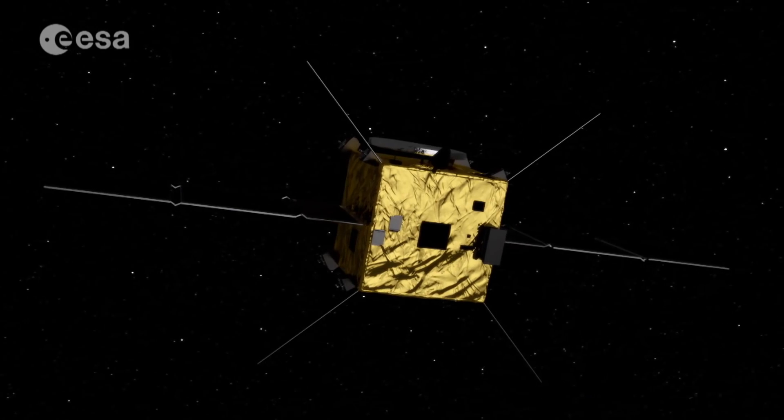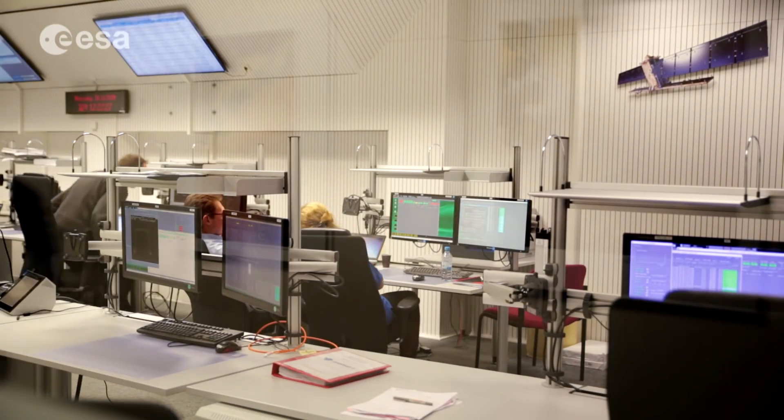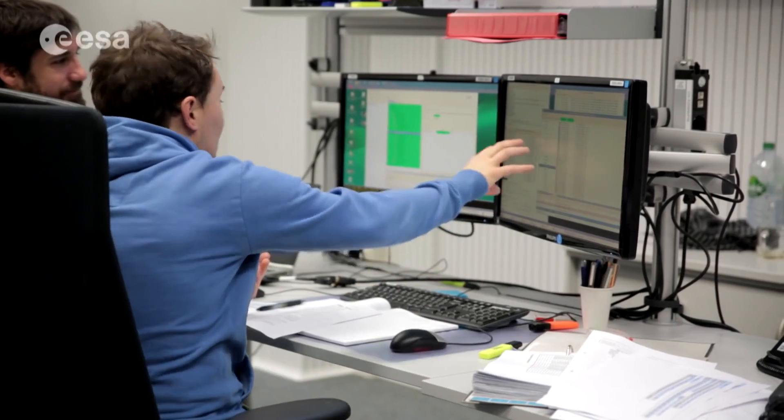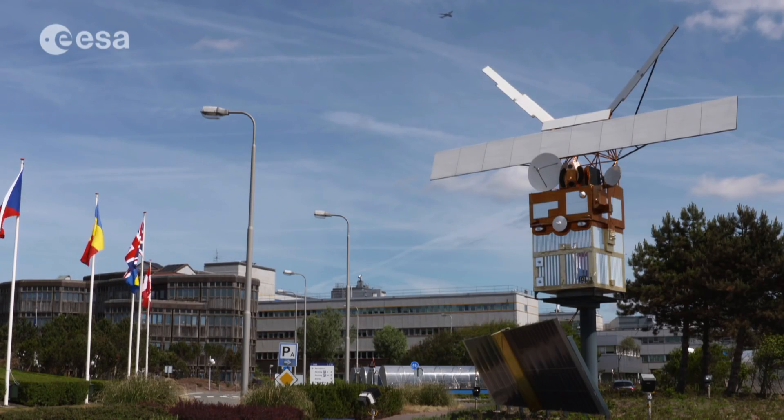If the AIM design meets the approval of ESA's member states, engineers could start making the spacecraft's hardware and payload by the end of next year, to be ready for launch in 2020.